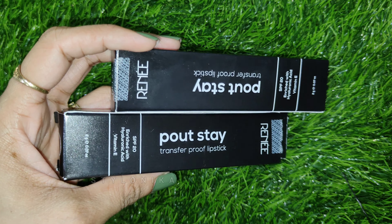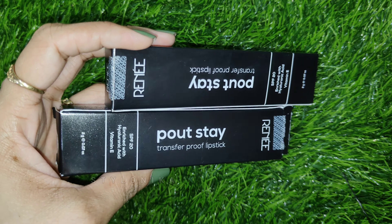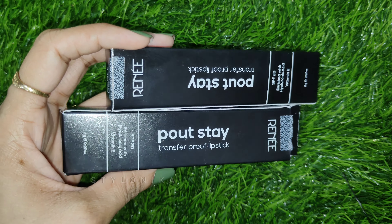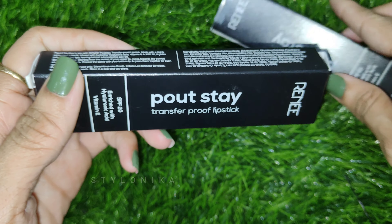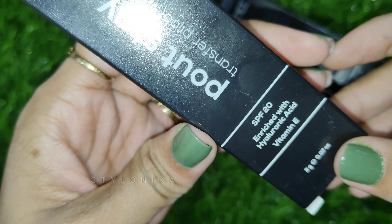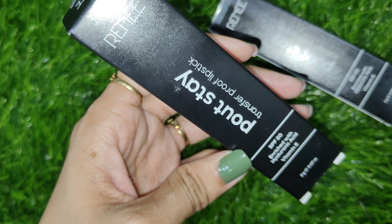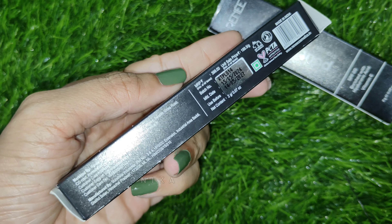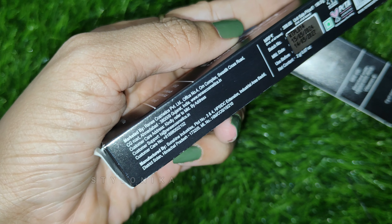Next we have the Renee Poutstay Transfer Proof Lipsticks. They launched a total of 9 shades, and I have 2 shades here. The MRP is Rs. 399 for 2 grams of product, and on Amazon these lipsticks will easily be available for around Rs. 340. Shelf life is 3 years. These lipsticks come with SPF 20 and are enriched with hyaluronic acid and vitamin E, making them very comfortable on your lips.